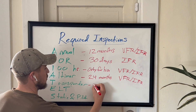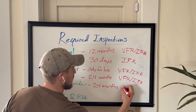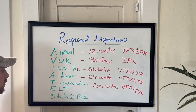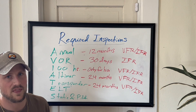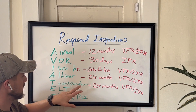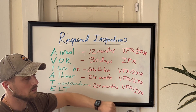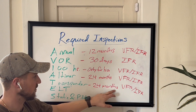Next up is the transponder. Again, this is every 24 calendar months, and it applies to both VFR and IFR flight. As we know, transponders are only required for certain types of flight in certain airspaces — for instance, inside a Mode C veil or in Class Charlie airspace. So it's less about VFR versus IFR and more about where you're flying and what airspace you're in.